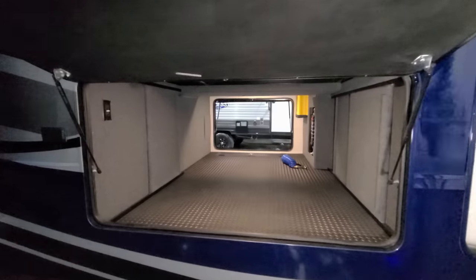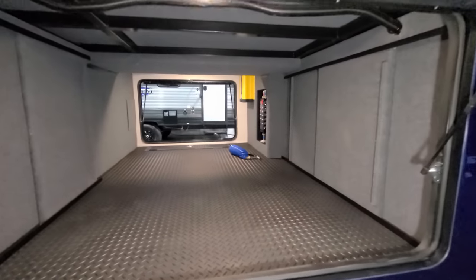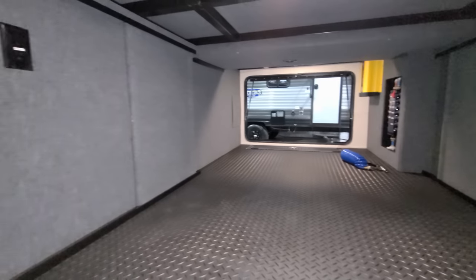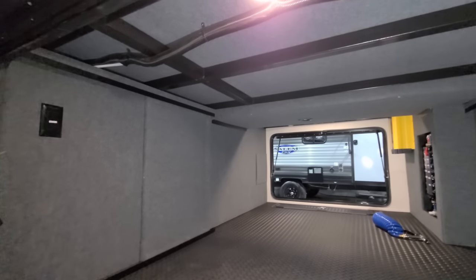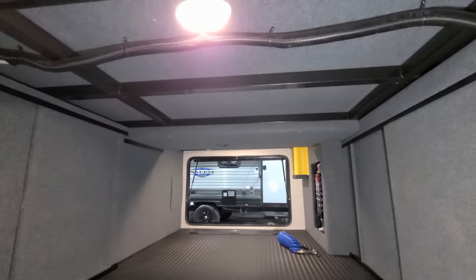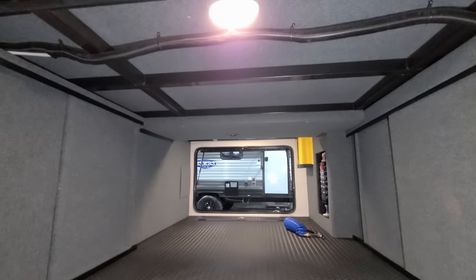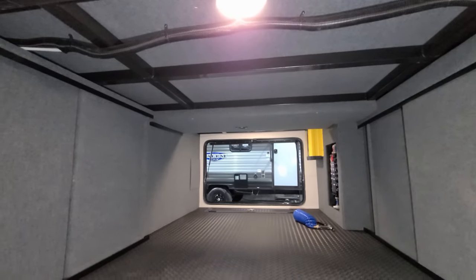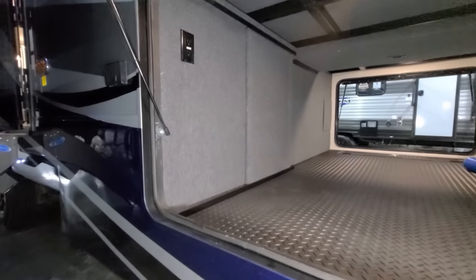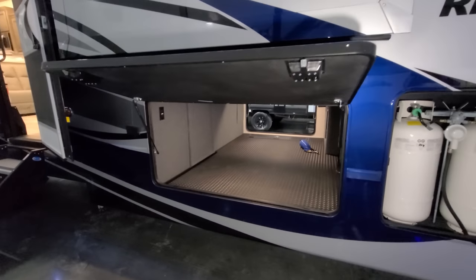There's a huge pass-through storage compartment with a rubber diamond-plate floor, sliding access panels for maintenance, and an electric outlet inside. The decking is nicely finished with steel framework — a lot of brands use aluminum tube framing up here, but Riverstone goes the extra construction mile with steel chassis decking that ties into the main subframe, making it a much stronger, heavier-duty frame system on the Riverstone Legacy version.